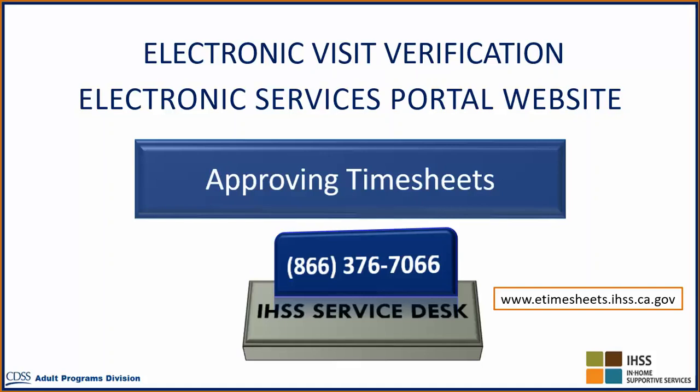In this video, we will discuss how a recipient approves the timesheet using the Electronic Services Portal website.